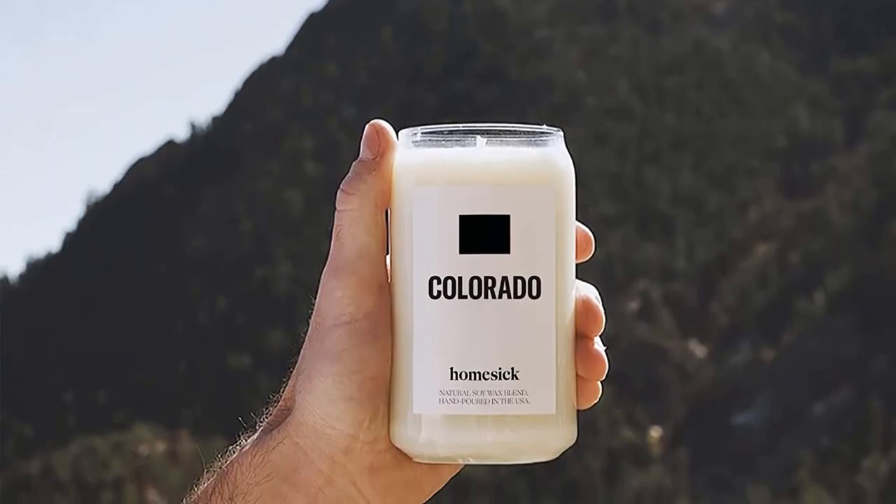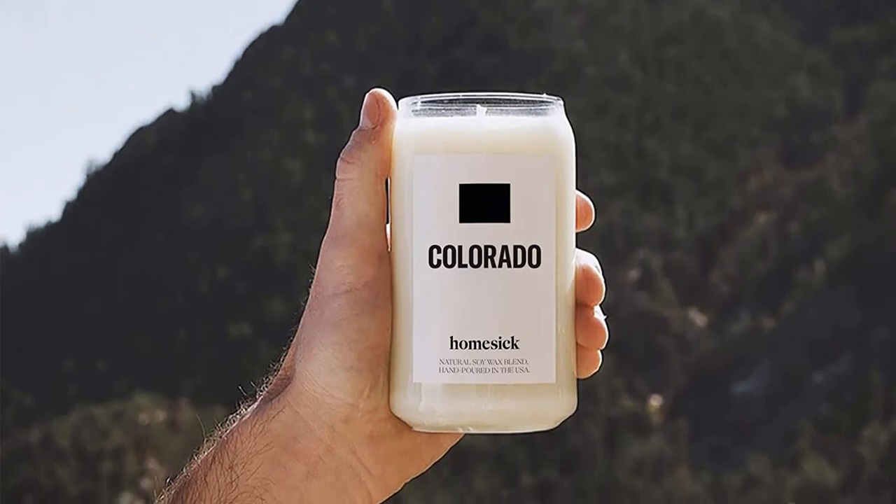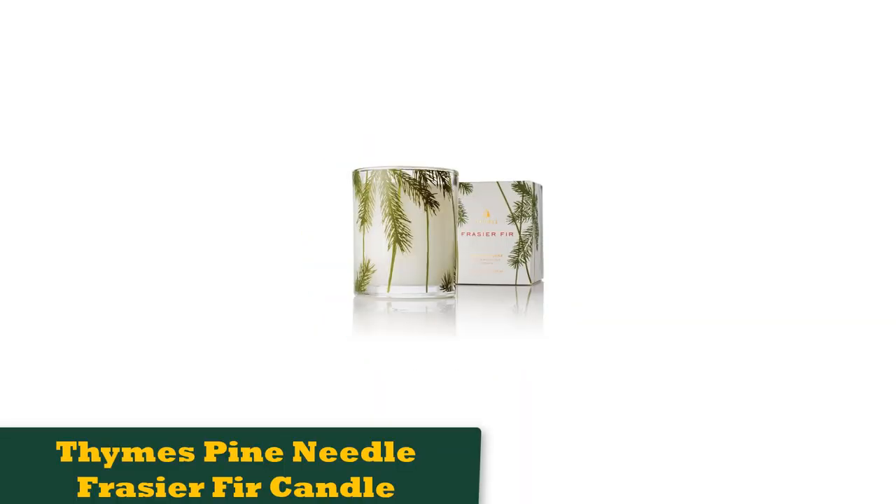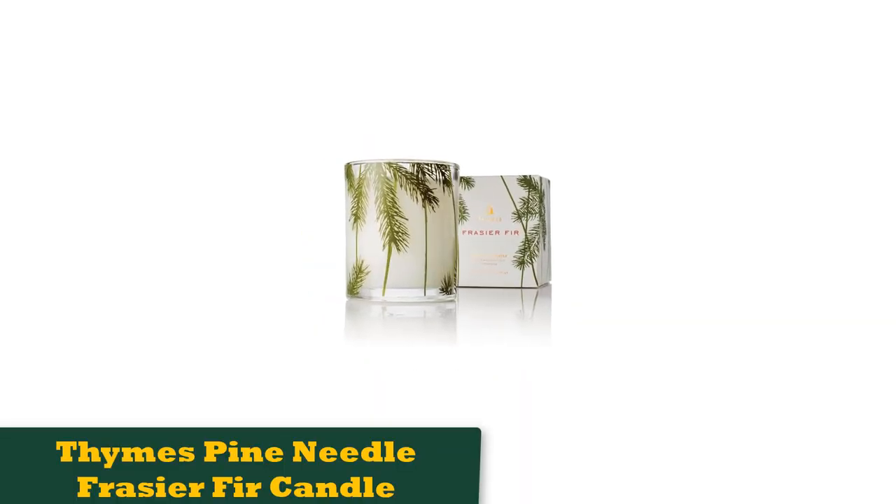A delight for the senses, this candle melds clove, amber, birch, and patchouli among other scents for a rich fragrance. It's a medium-sized candle and will burn for between 60 and 80 hours to provide coziness throughout the fall.